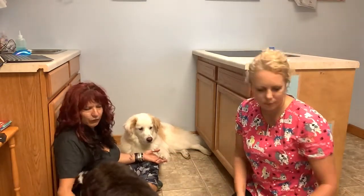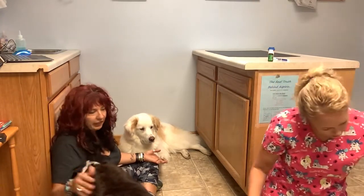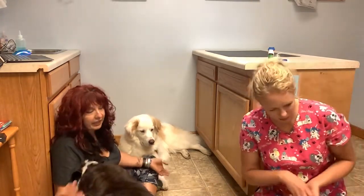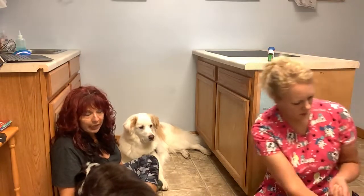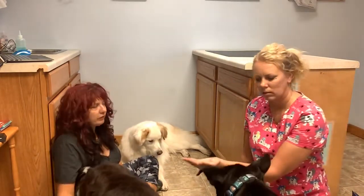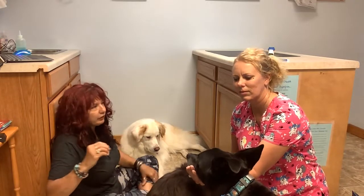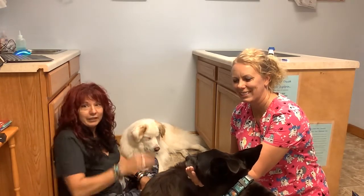Studies show that if your dog is stressed and you tell them something else to do at the vet — besides 'no' or 'stop it,' which means nothing to them — you want to tell them something else to do that will put their mind elsewhere and take that stress energy and put it into doing something productive.